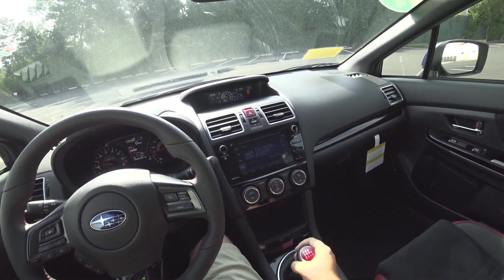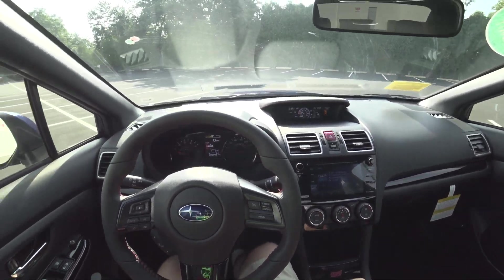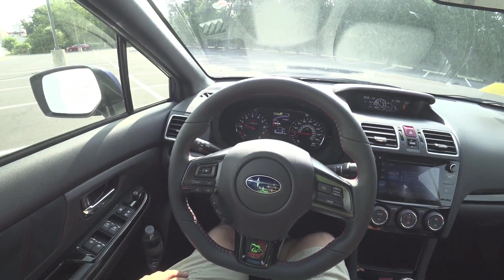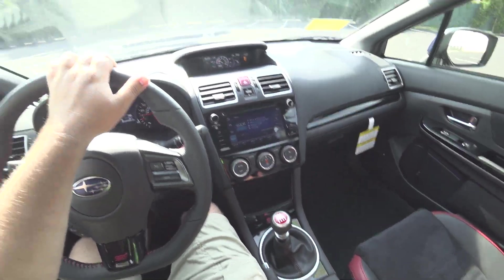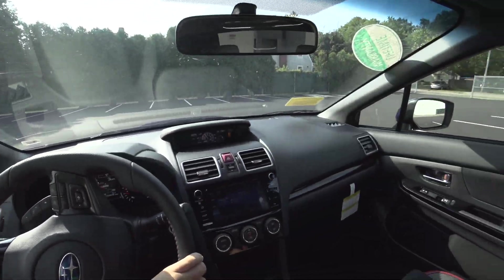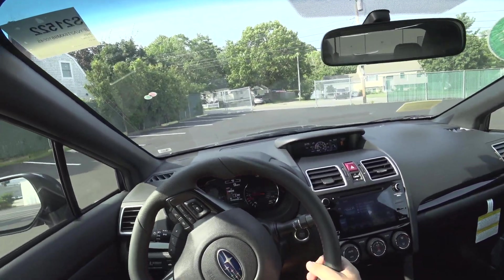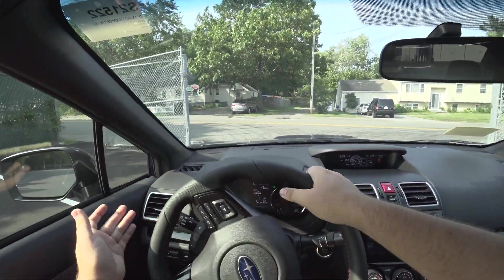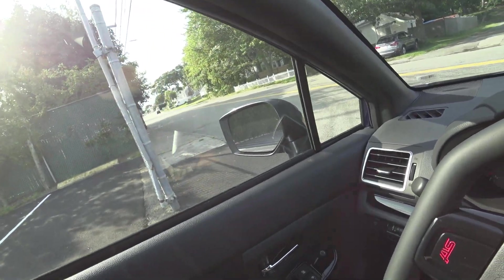Very short throws on the shifter. Right now it's in Sport mode — you push it for Intelligent, we'll do Sport Sharp. The clutch is a little finicky at first, but after driving it for probably a couple laps of the loop I'm perfectly used to it.